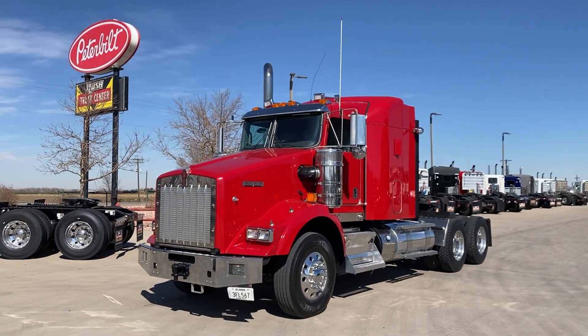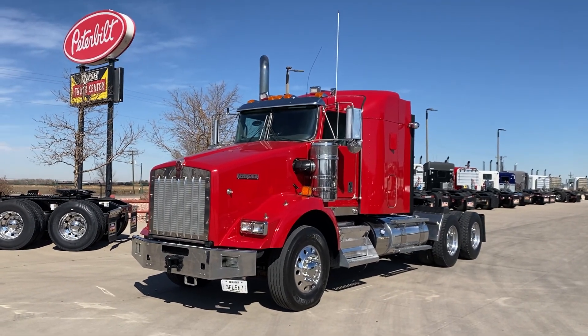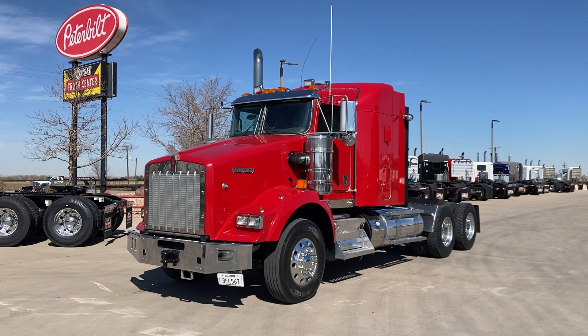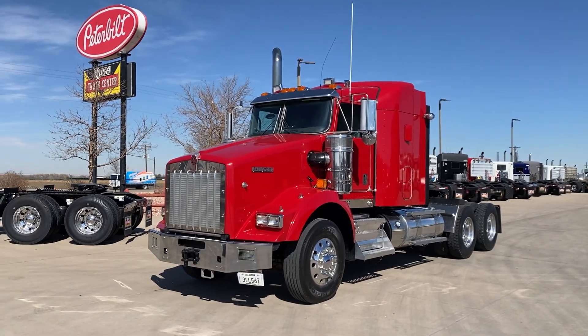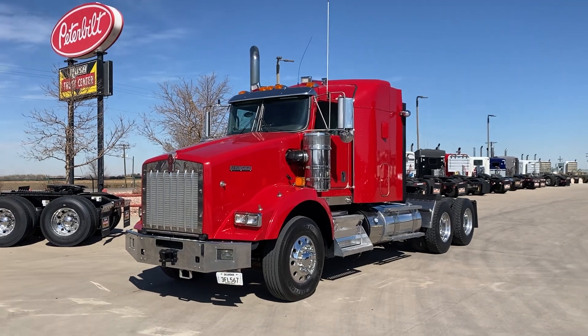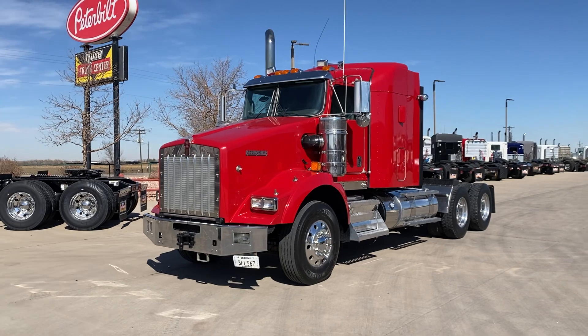Nice truck, drives really well. It's got a 485 Cummins with 1850 torque and a 10-speed. Used to be you could only get 10-speeds with 1650 torque. 358 gears.